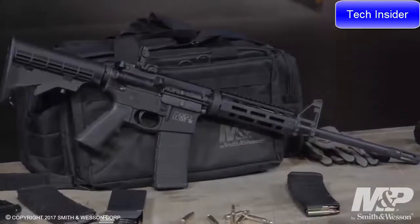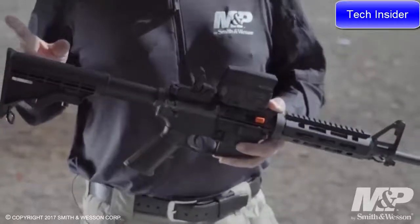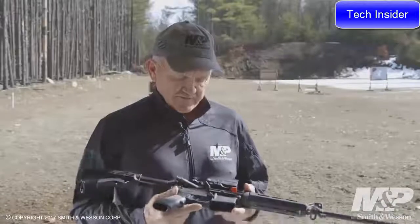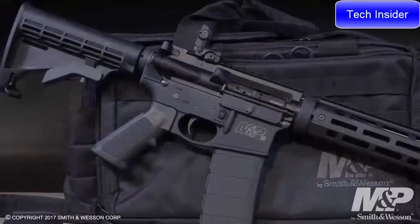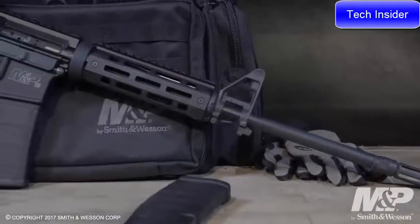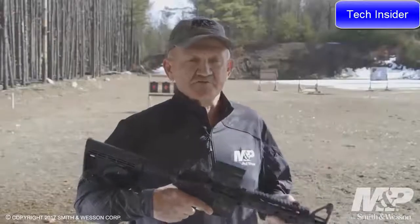I'm a Smith & Wesson professional shooter and I'd like to introduce the new Smith & Wesson M&P 15X rifle. Some of the features include a six-position buttstock and a flip-up rear sight made by Magpul — the MBUS model. It has an integral forged trigger guard, and the handguard assembly is an M&P slim modular handguard with M-LOK capability. It also ships with a two-inch rail section so you can attach vertical grips or optics of your choice.